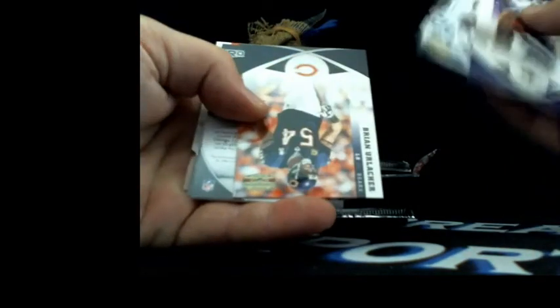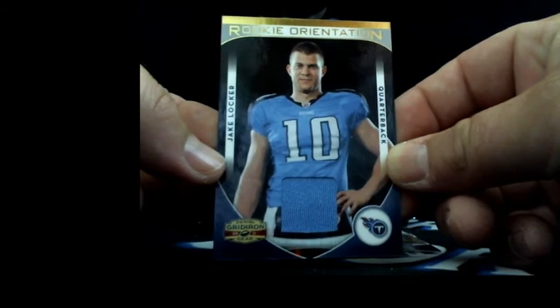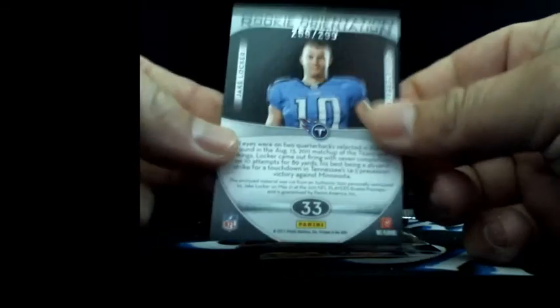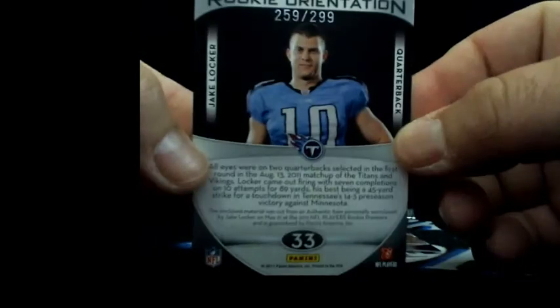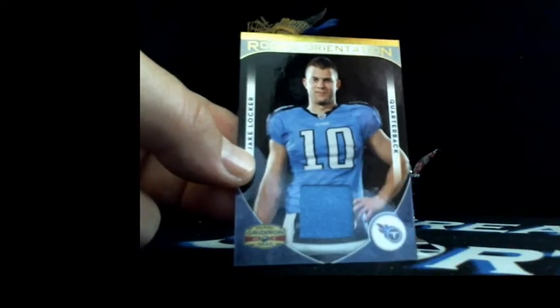Looks like we might have a hit coming up here. First hit - rookie patch - Jake Locker going to Tennessee, and that's going to be Mike Beyer. There you go Mike - 259 out of 299 - rookie jersey patch of Jake Locker. Gridiron Gear, Mr. Beyer, Tennessee, congratulations. Mike's in the room, first throw, free break.